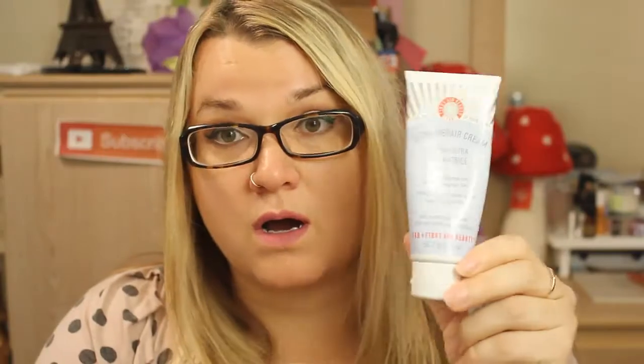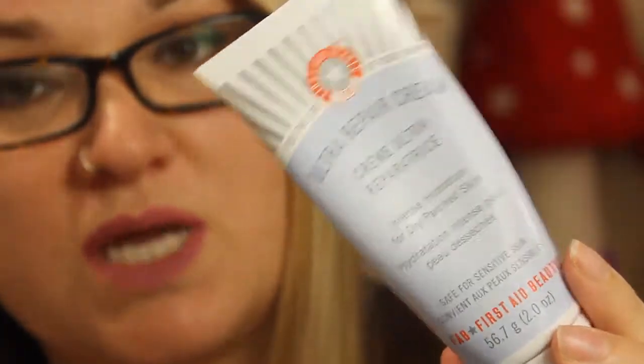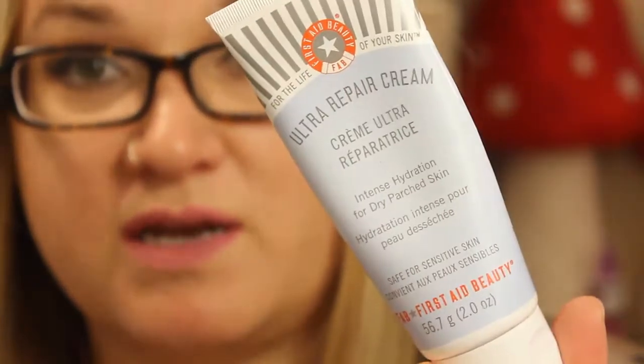The moisturizer I've been using is one I've used for quite some time — it's the First Aid Beauty Ultra Repair Cream. I picked this up at Winners for $12.99.